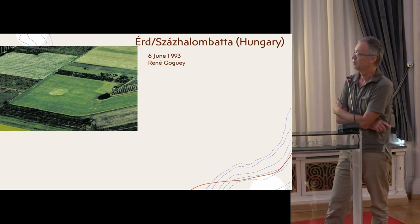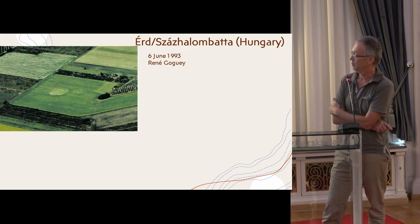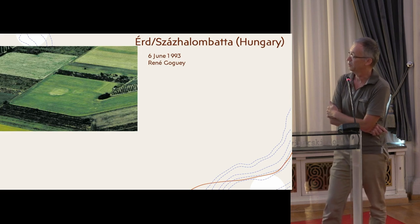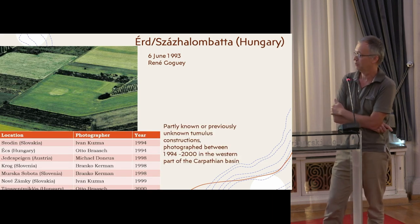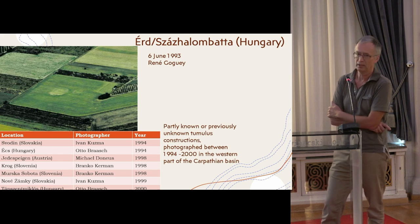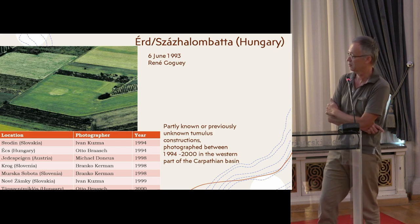One of the very first photos René Gauguin made in Hungary on that first campaign was at Erdszázhalonbatta, which is just five minutes' flying time from the Budapest airfields — so the very first aerial archaeological site found. Already here he found a ploughed burial mound, and a small collection of newly identified sites from the late 1990s, which was the pioneer epoch for aerial archaeology in Hungary and neighboring countries.